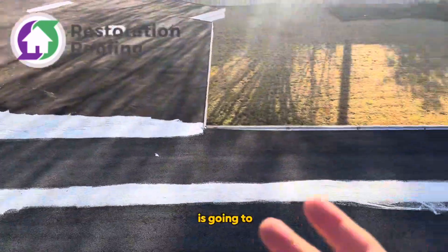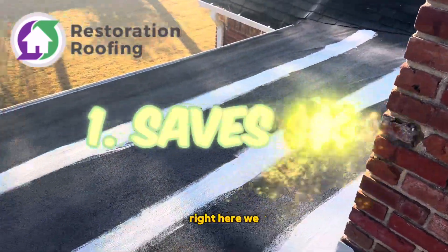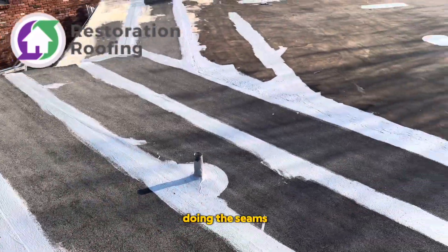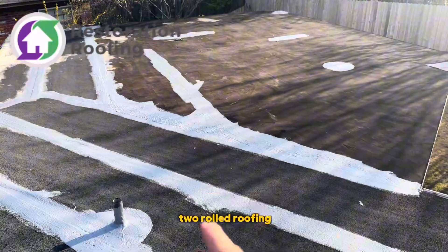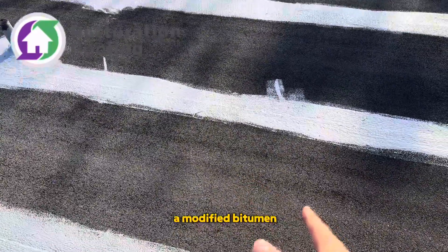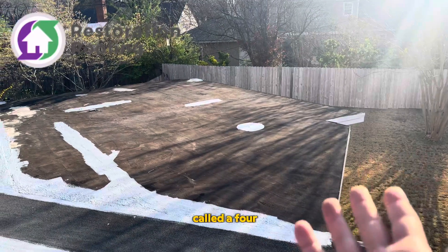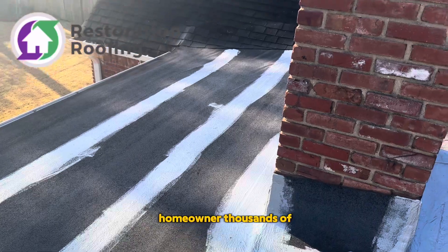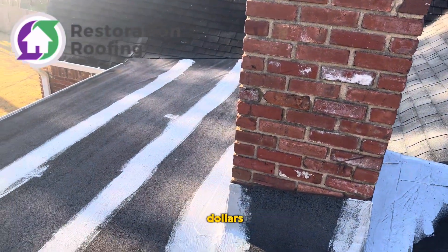Reason number one is going to be the cost. Right here, we haven't even started coating it — we've just started doing the seams — but we have two rolled roofing sections here. This is called a modified bitumen roof, and then over here we have what's called a four-ply roof. By installing a coating, we're saving this homeowner thousands of dollars.